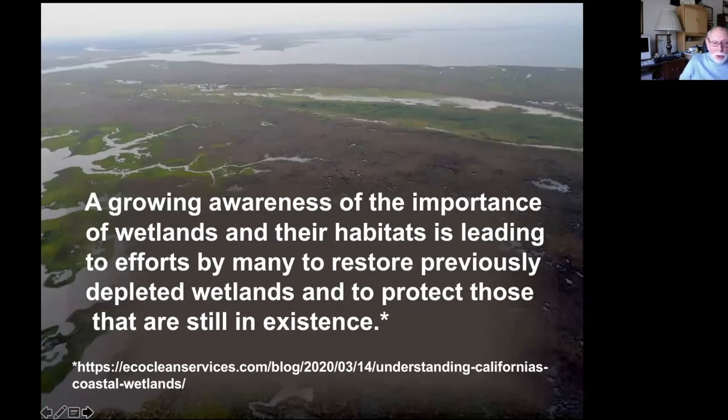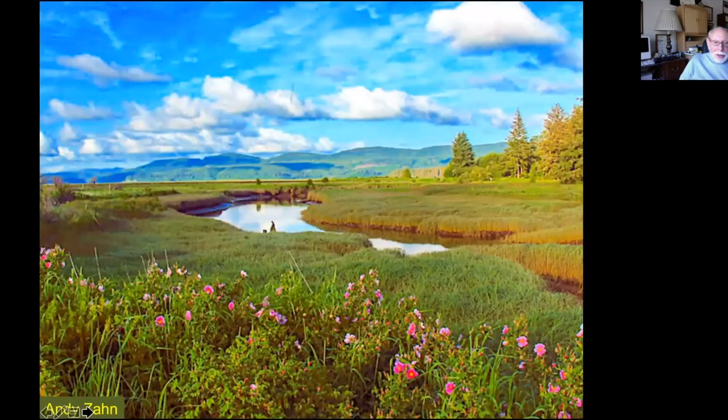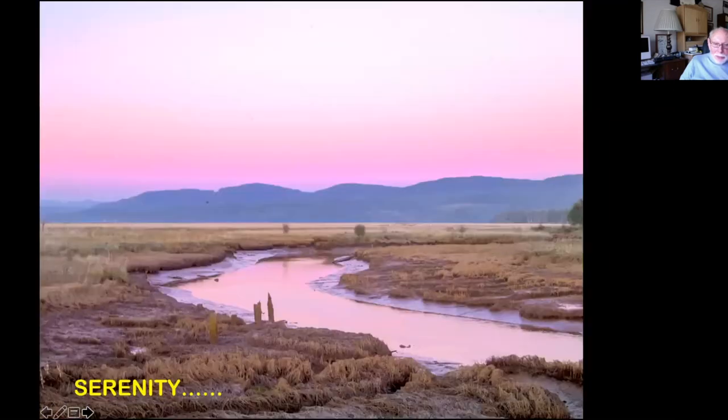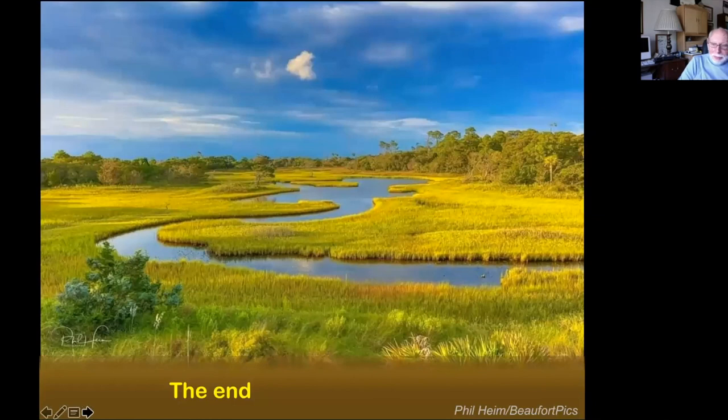There is a growing awareness of the importance of wetlands and their habitats, and there are now efforts by many to restore depleted wetlands and protect those still in existence. For me, they are a marvelous place, and I certainly hope they are preserved. The tide comes in, the tide goes out — it's a peaceful place, everything is ordered, there is serenity. I have a thing for wetlands, and thank you for listening.